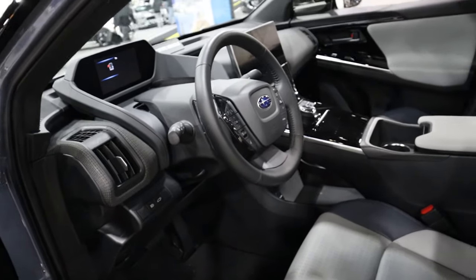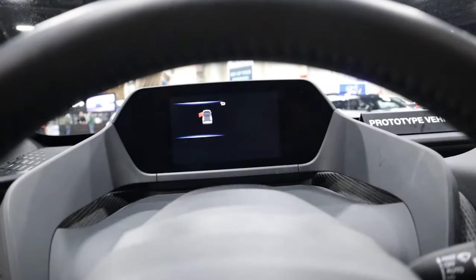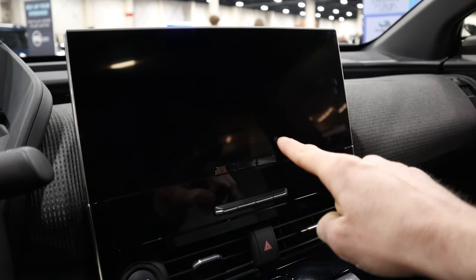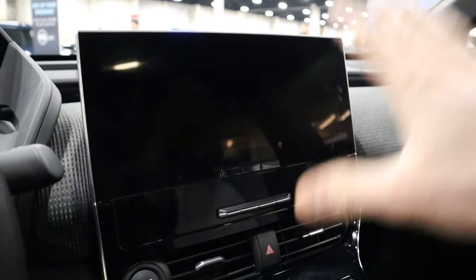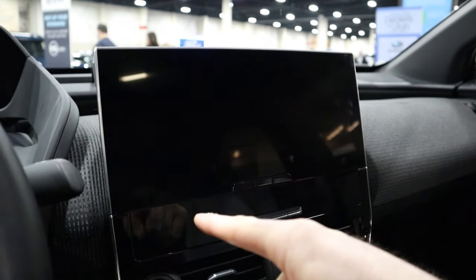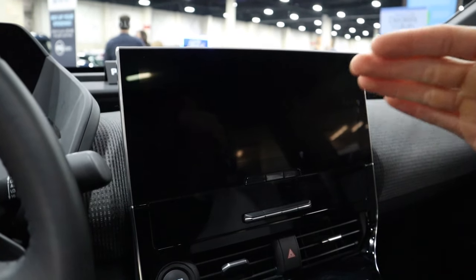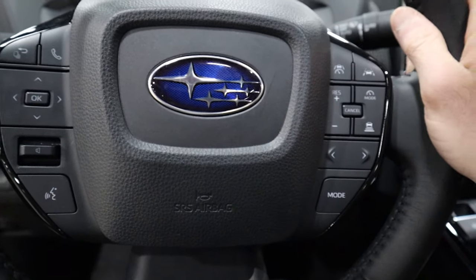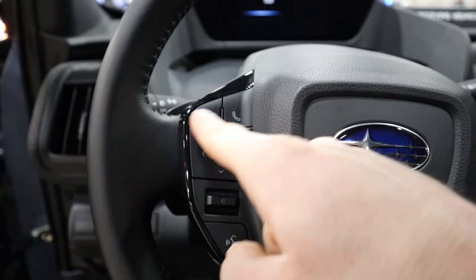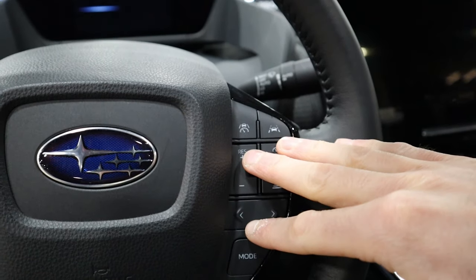You have a standard 7-inch all-digital gauge cluster display, and then two options for the center display: an 8-inch display with wireless Apple CarPlay and wireless Android Auto, or an upgraded 12.3-inch display — I'd prefer the 12.3, which is why I'd get the higher trim levels. The steering wheel is pretty nice and has a few controls not seen in other Subarus, including audio and gauge cluster controls on the left and cruise control on the right.